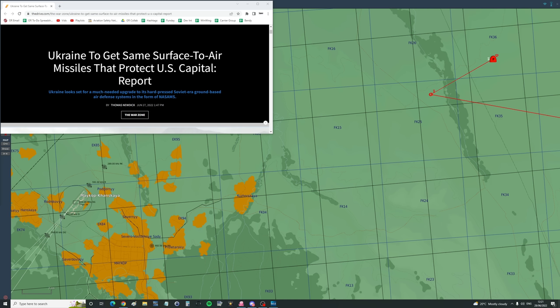Hello valued viewers, I hope you're all doing very well. It's late June 2022, and if you've been following the news, you'll know that Russia has restarted its missile strikes on the capital of Ukraine, that's Kyiv.